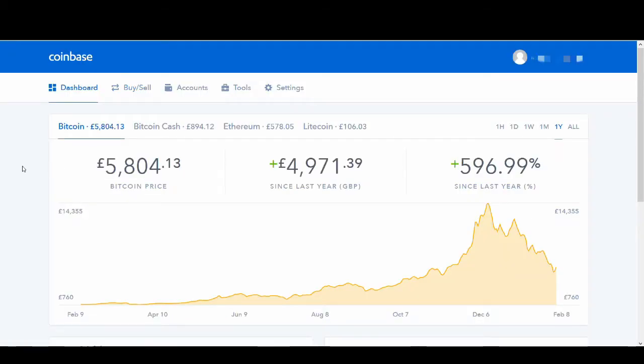Coinbase is the most popular exchange people use to get into cryptocurrency. This is the exchange I used to buy my first ever Bitcoin, and it's the first platform people use to buy their Bitcoin and cryptocurrencies. They've got four cryptocurrencies: Bitcoin, Bitcoin Cash, Ethereum, and Litecoin.